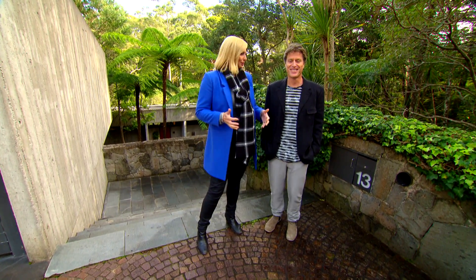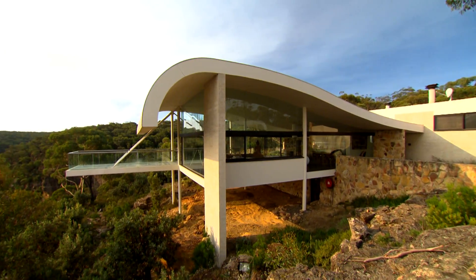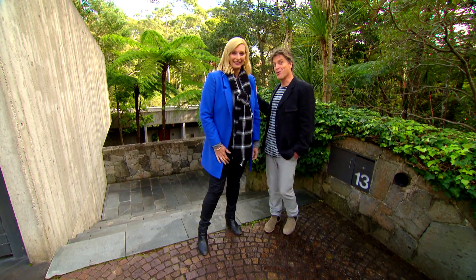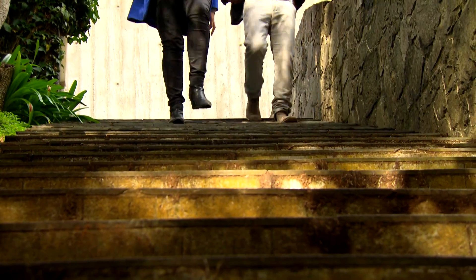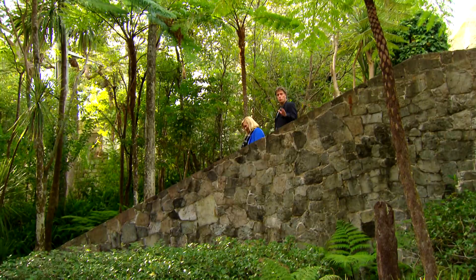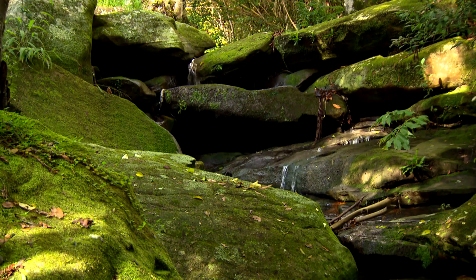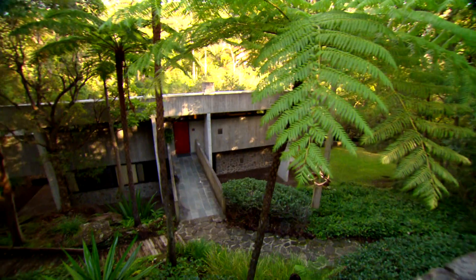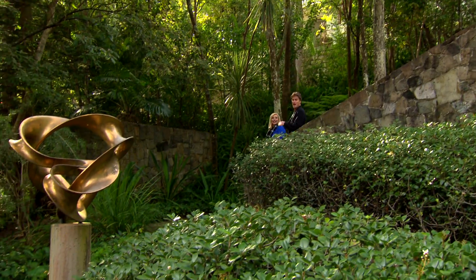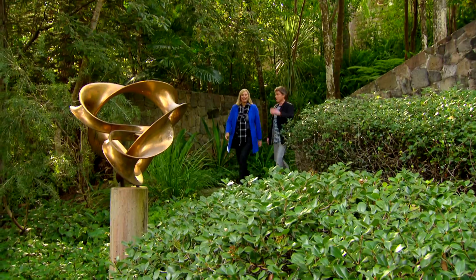He must have loved the challenge because that house was built to the side of a cliff, and to be honest this site isn't exactly a walk in the park either — it's also an eye popper. Gorgeous bush setting. We're only 12 kilometres from the centre of Sydney but we could be in the middle of the rainforest. We're now descending into the master's private domain. Welcome to Harry's house.